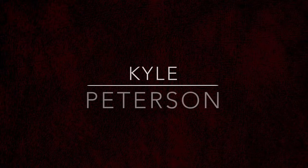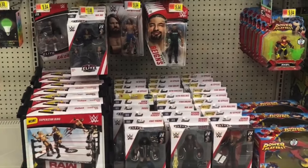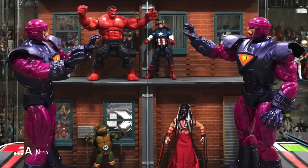Today on the channel: Power of the Force Collection, Complete Galaxy, Ewok, Endor. Welcome everyone, Kyle here, back again for our daily Star Wars unboxing. And today we've got the Star Wars Complete Galaxy Endor with Ewok.